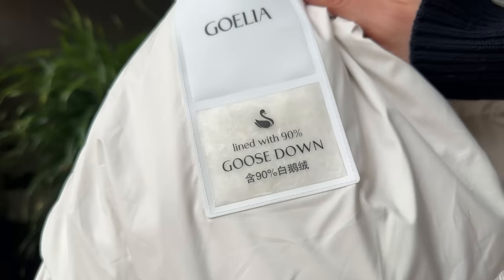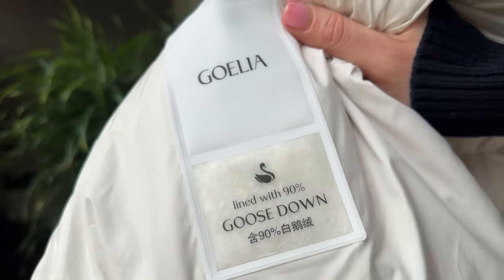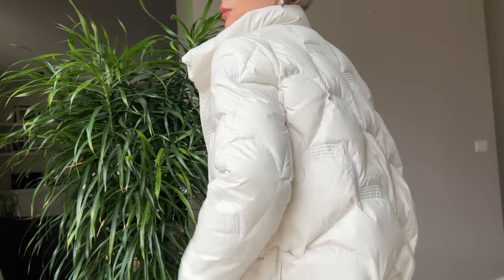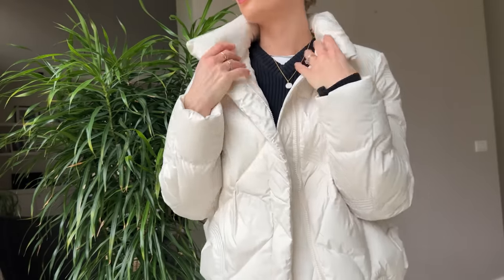First up: the short light puffer jacket. It's lightweight, practical, gives you a lot of freedom of movement while keeping you warm, and it's just perfect for those chilly early spring days. When selecting one, it is really essential to find the right balance — lightweight yet warm. Pay close attention to the filling material. Goose feathers provide insulation without adding bulk, ensuring you stay cozy without feeling weighed down. Opt for a medium-sized quilting pattern for optimal warmth and a flattering silhouette.